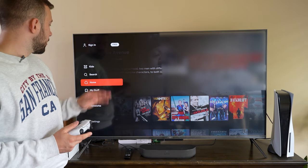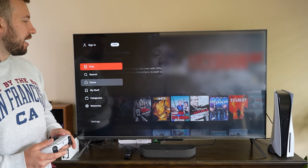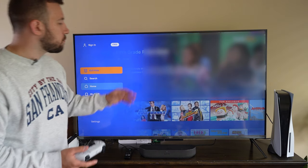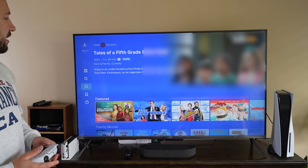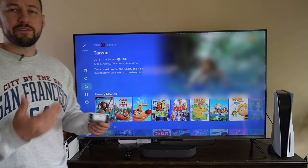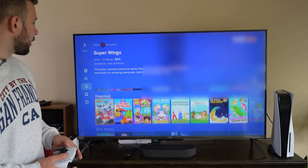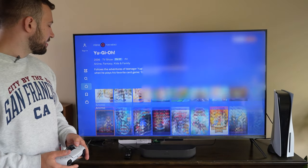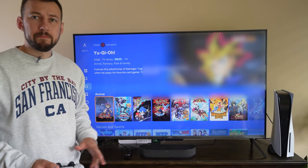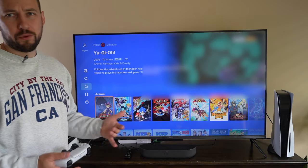One function on Tubi TV that's very unique to it is the kids section. They have a dedicated Tubi Kids where everything inside is kids TV shows and movies. That way you don't have to watch what your kids are watching — everything in here is appropriately rated for kids, making it easy to lock things down so they can just enjoy it. Instead of getting Netflix, you just have this available for your kids.